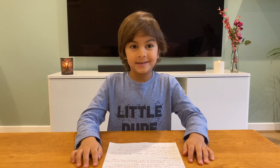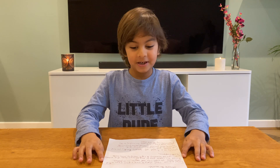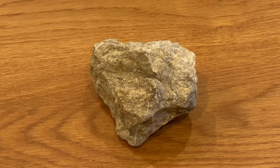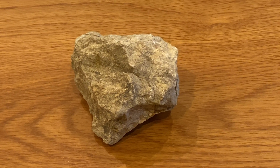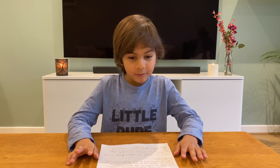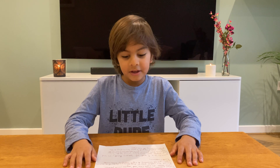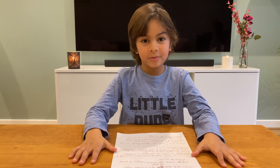The first rock I'm talking about is limestone. Limestone is a type of rock that is made of bits of animal shells. Over millions of years, these shells collected on the ocean floor. As layers of shells and mud built up, the lower layers slowly hardened into limestone. Limestone is found all over the world.